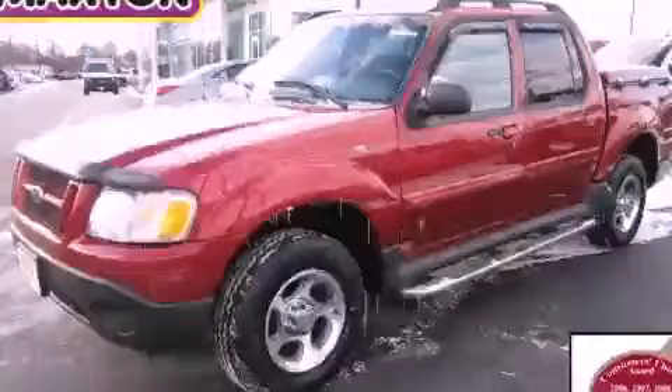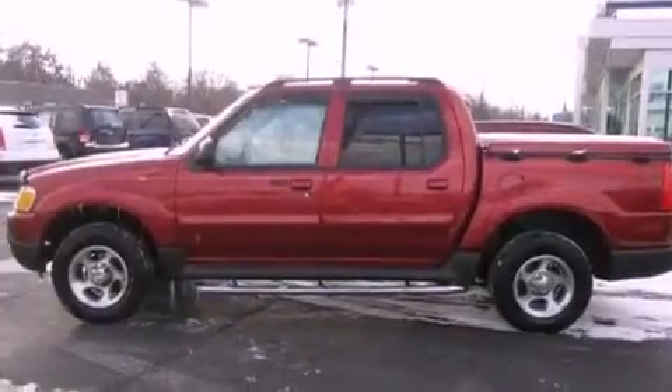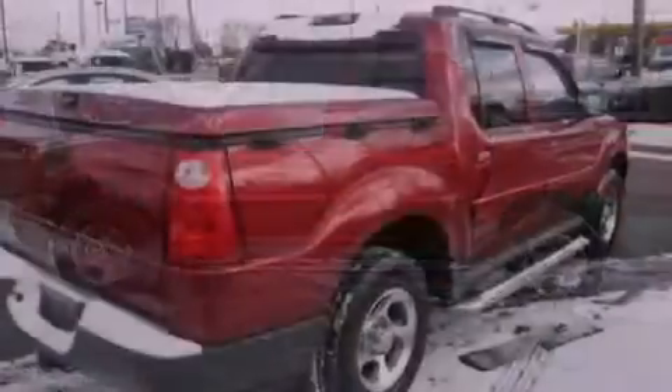This is a 2004 Ford Explorer, a vehicle with safety, comfort, and space. It features a six-cylinder engine and an automatic transmission.